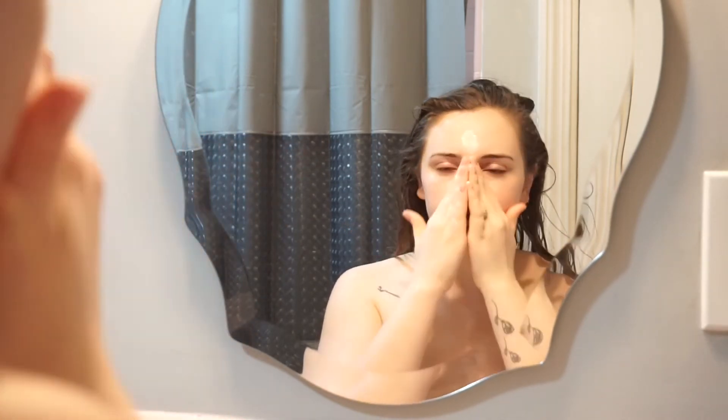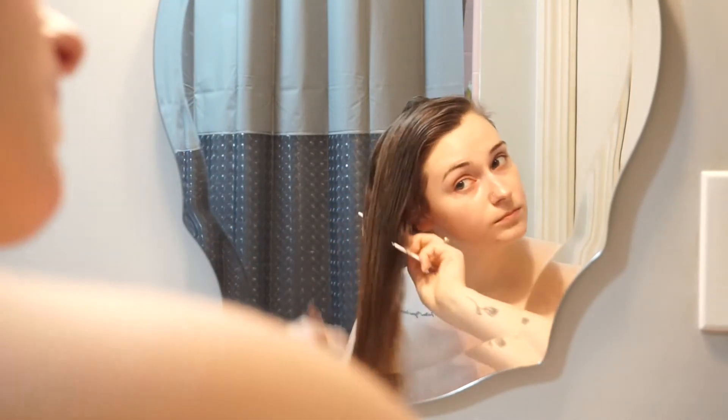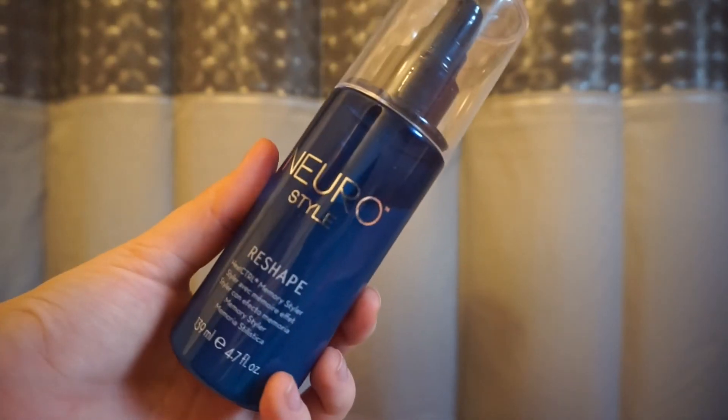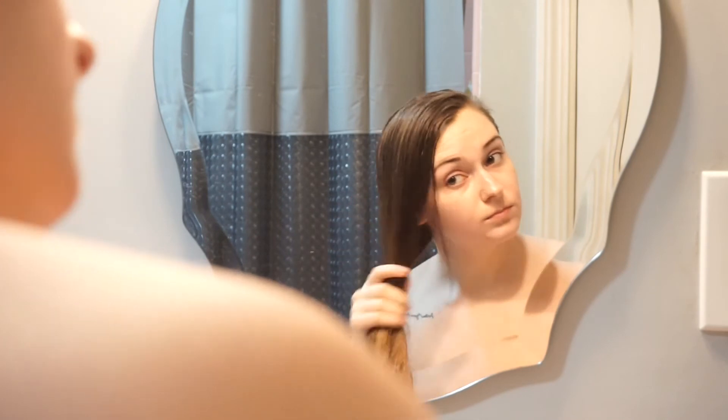Once my face is moisturized, I like to move on to hair. I start by combing with a wide-tooth comb to get out any knots or tangles, starting from the ends and working my way up. Then I go ahead and apply my Neuro Style Reshape Heat Protectant.